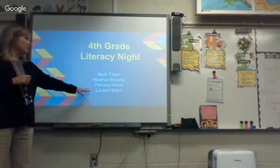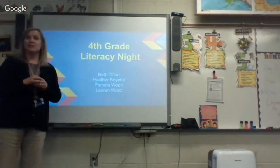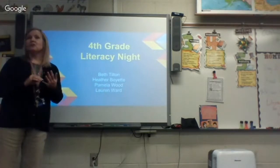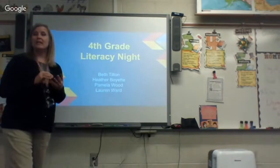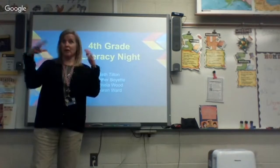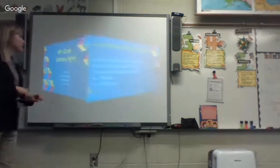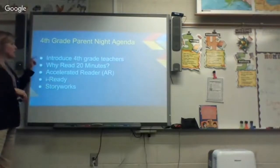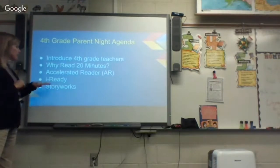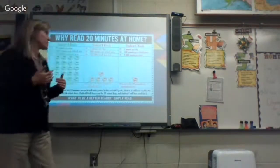We are the fourth grade team. Myself and Mrs. Boyette are the ones who teach literacy, and that includes social studies, reading, writing, spelling, and grammar incorporated into our classroom. These are some of the things we're going to be talking about: why they should read 20 minutes, Accelerated Reader, iReady, and Storyworks — just to give you information about the resources that we're using.